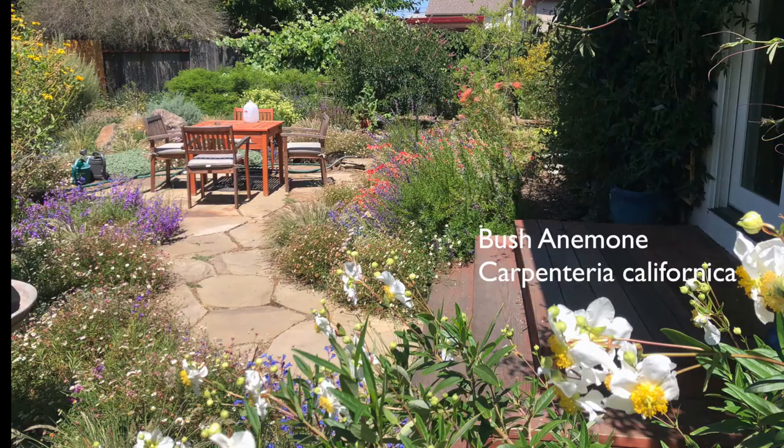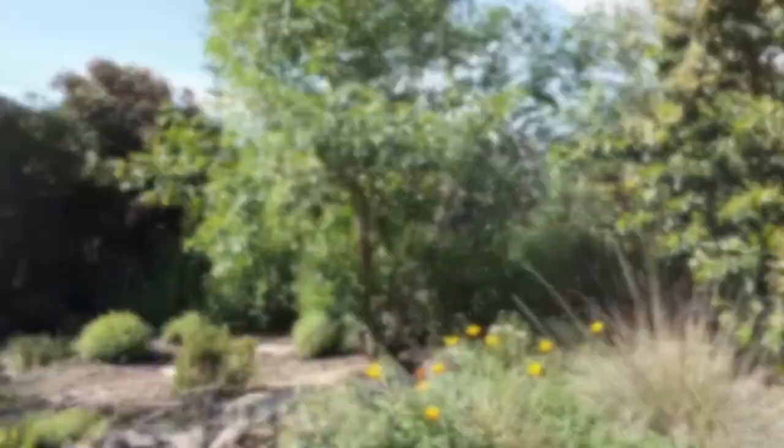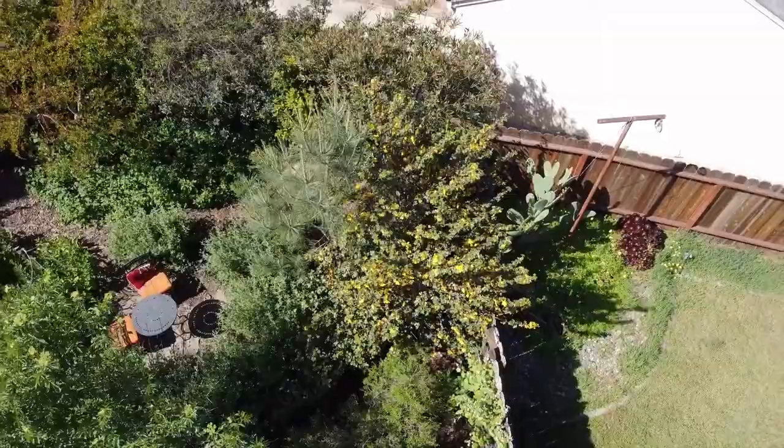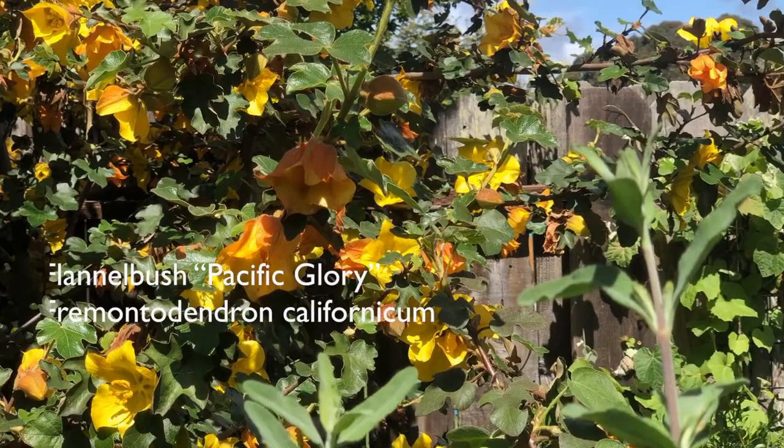Here's another before photo, and what that same view looked like last May — that's the month the bush anemones are in bloom and you see them here in the foreground. At this point, most of the plants in my yard are about five years old. Here's a Manzanita 'Doctor Hurd,' and toward the back there's an elderberry and a Catalina cherry, about eight to ten feet tall. And here's one of my favorites, also super fast growing — that's a flannel bush, this particular hybrid is the 'Pacific Glory,' and I love it because it looks almost tropical and really lush. It blooms in the spring and mine bloomed as early as January this year.